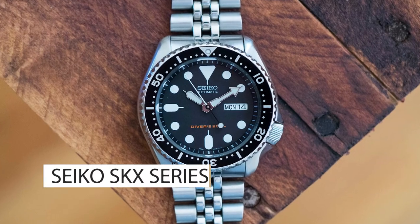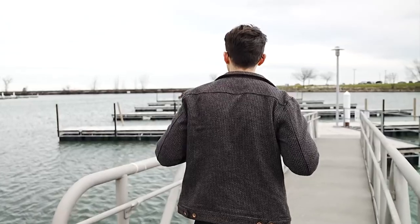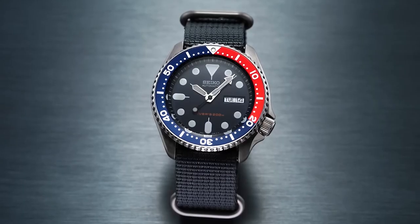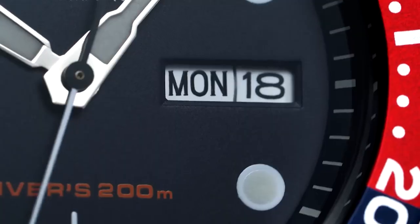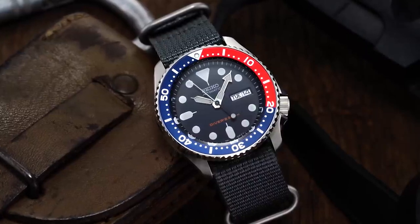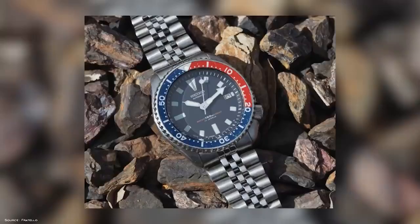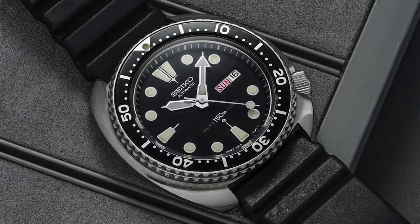Top 6: the Seiko SKX Series. The Seiko SKX Series is a versatile and affordable watch that has found popularity among military personnel due to its rugged construction, reliability, and classic military-inspired appearance. While primarily marketed as a diving watch, its water resistance and durability make it a practical choice for soldiers who may be working in wet or harsh environments. The watch's simple yet elegant design, with its black dial and white hour markers, makes it easy to read in low-light conditions. Additionally, the Seiko SKX Series offers many of the same features as more expensive military watches at a fraction of the cost, making it a popular choice for soldiers who want a reliable and practical watch that won't break the bank.